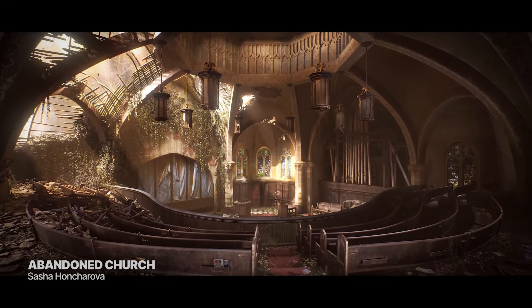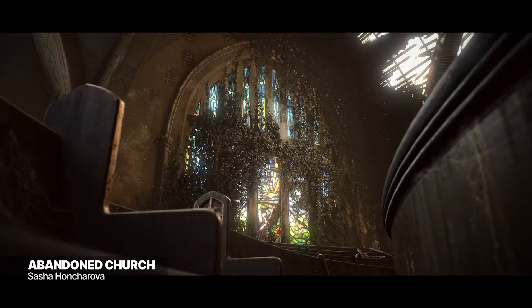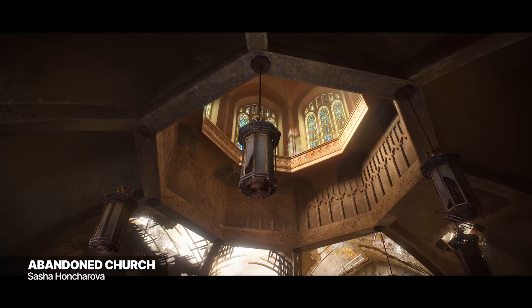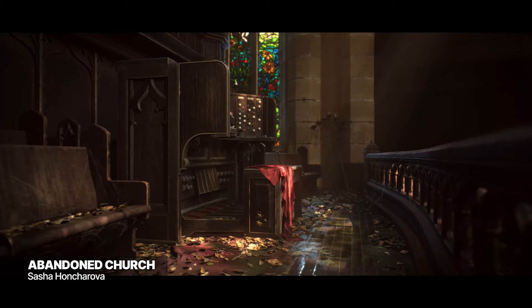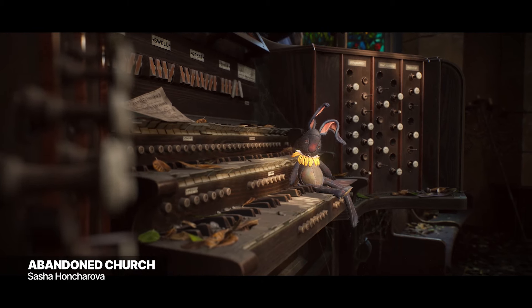Abandoned Church by Sasha Onchurava is a breathtaking revisit to their very first environment project. Showcasing marked improvement to general composition, lighting, textures, and storytelling elements, they ended up creating a very thoughtful project absolutely bursting with life and environmental storytelling. Using tools like the Substance Suite, Maya, and Houdini.